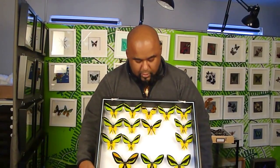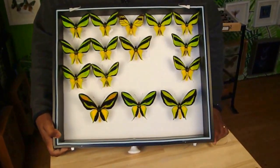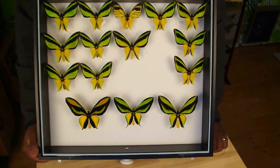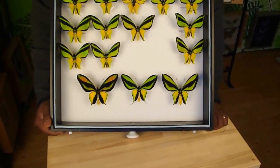Now this one here in the middle, this meridionalis, is different from all the others. This one is quite a bit larger and it comes from the Papua New Guinean side. And that one there is Ornithoptera meridionalis meridionalis — it's actually the nominate from which the others have evolved.